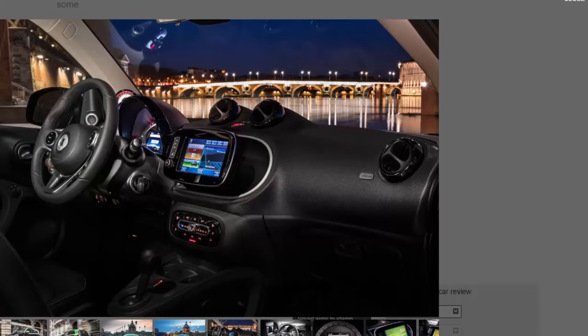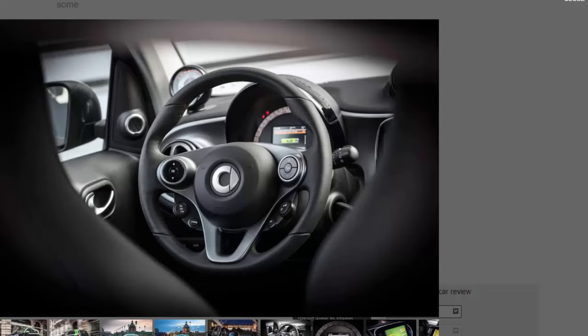What's it like? The city is its natural environment and it is there that the electric Smart excels. Like all electric cars it has a strong burst of acceleration from a standstill. While the ForFour's 0-62 mph time of 12.7 seconds shows it's not especially quick over a distance, its nippy acceleration from zero to 30 mph is a great asset around town. A new electronic management system makes progress smoother than before.